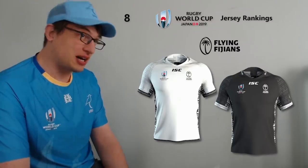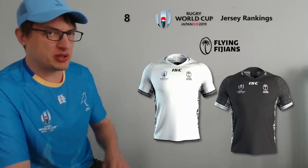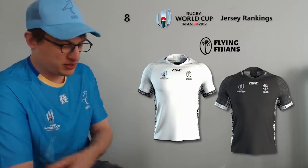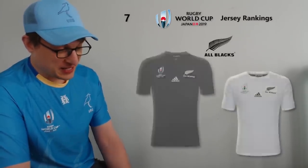At eight I've gone with Fiji. Their jersey is white, and it's kind of hard to get white or black wrong. They've gone with a pretty slick design — a bit sharper than the American one — with some traditional Fijian patterns down the sides, around the collar and sleeves. The away jersey is black, which is very nice as well. The Fijians' performance levels haven't quite lived up to the jersey thus far, but it's a nice jersey.